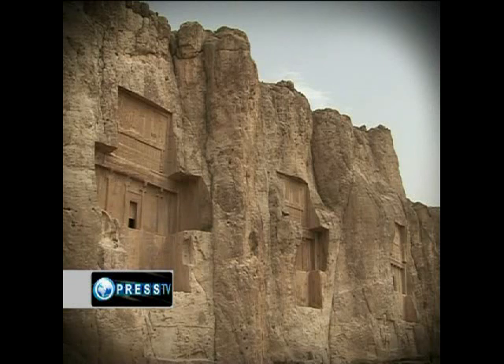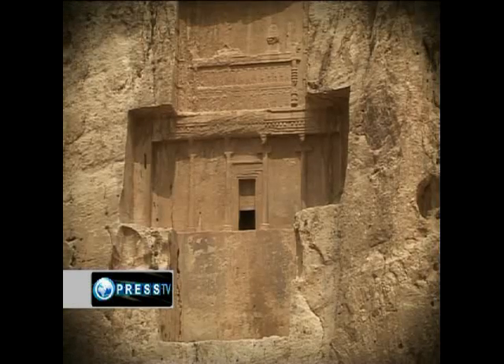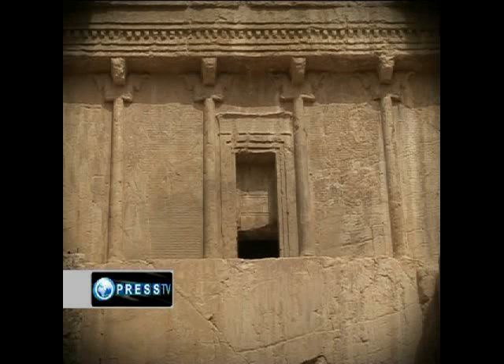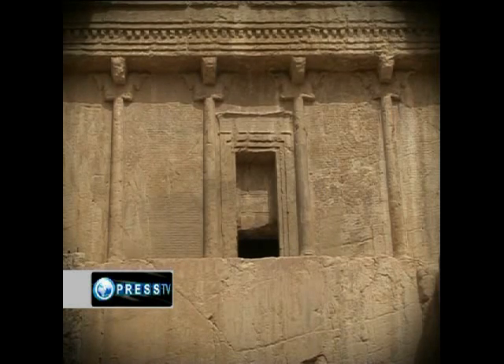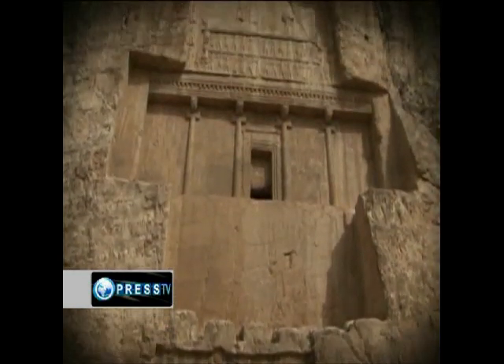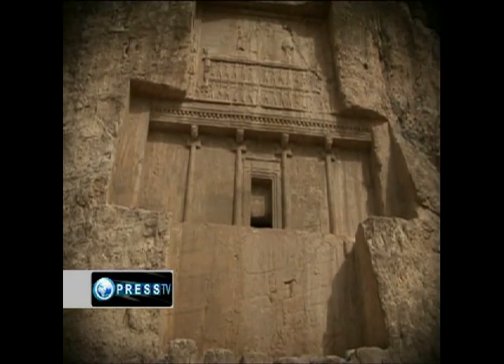The tombs are known locally as the Persian crosses, after the shape of the facades. The entrance to each tomb is at the center of each cross, which opens onto a small chamber where the king lay in a sarcophagus. Each cross-shaped facade is over 75 feet high and 60 feet wide.